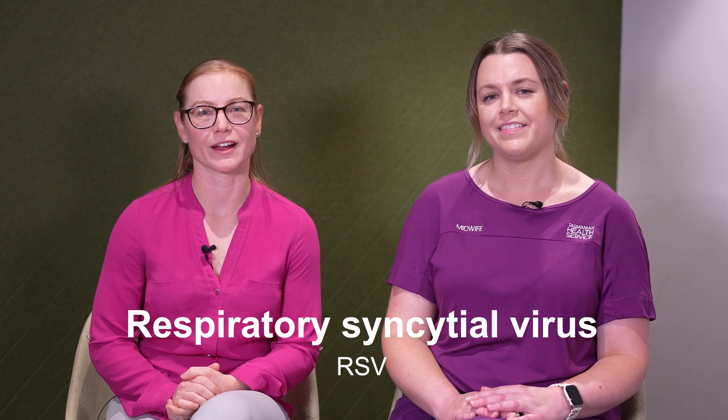Hi, I'm Dr Shannon Melody and I'm here with midwife Hannah Yates to talk to you about respiratory syncytial virus, or RSV and vaccination in pregnancy. RSV can be serious for babies, especially newborns, as it affects the lungs and the airways that bring air in and out of the lungs.